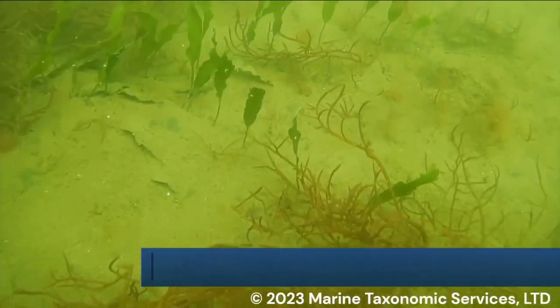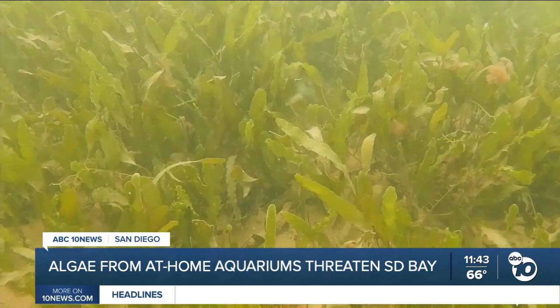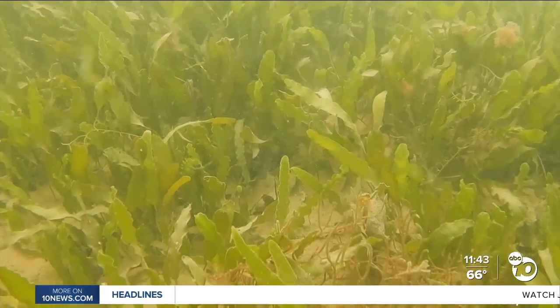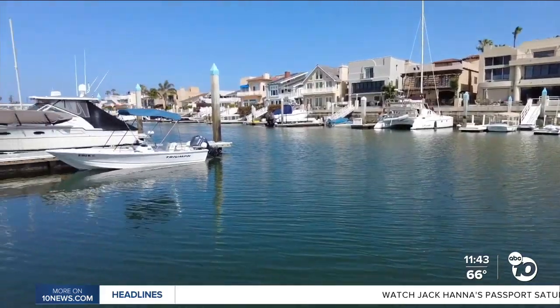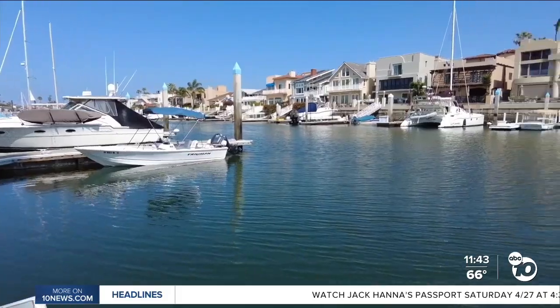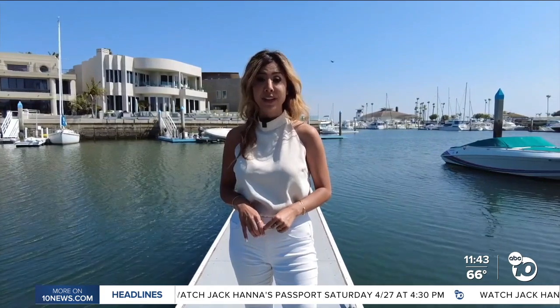Do you own an aquarium at home? Well, if you do, this algae I'm about to show you might look familiar. Unfortunately, people in San Diego either flushed it or dumped it here into the San Diego Bay. And even though it might have been harmless, it has now become a big problem that's going to cost $4 million to fix.